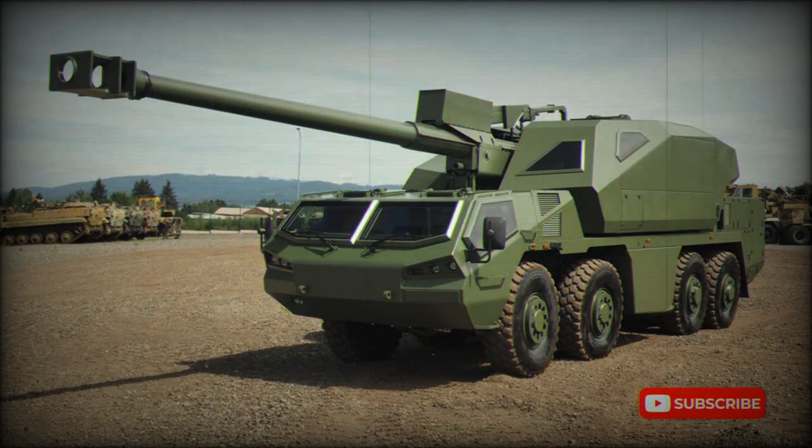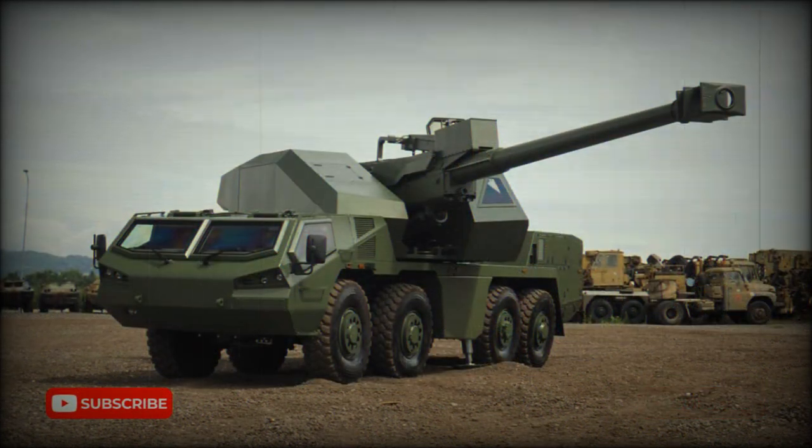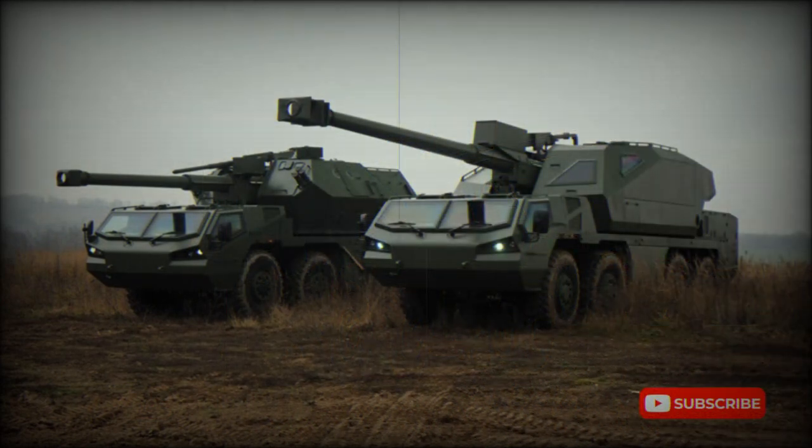This artillery system has an armored cab, though protection is rather limited. Armor protects the crew and vital components only against small arms fire and artillery shell fragments. The armor of the Dita is vulnerable even to 5.56 or 7.62 mm armor-piercing ammunition.